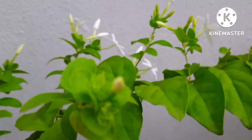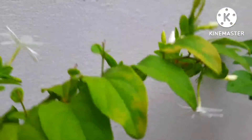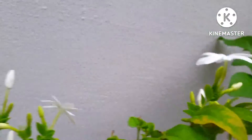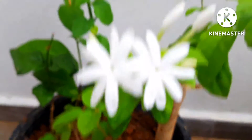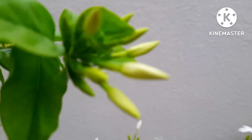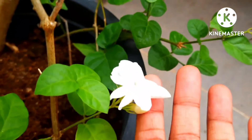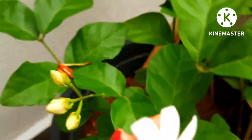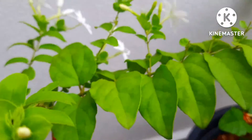So many flowers in my jasmine plant — see, today they are blooming very well after the rain. I have put this plant on my terrace and it gets a lot of sunlight in the morning. There are two types here. Look at this — so much beauty, and the fragrance is amazing.